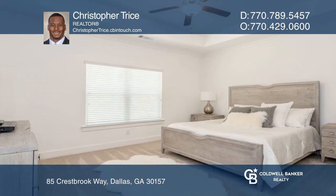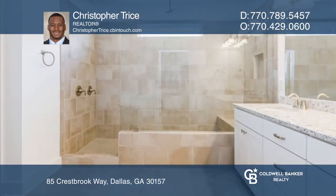The main level primary suite is luxurious. There's an upper-level bedroom, full bath, and media room.